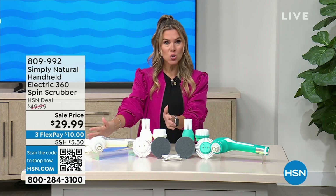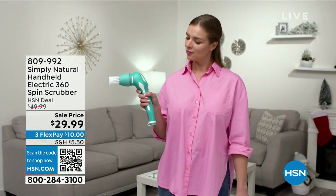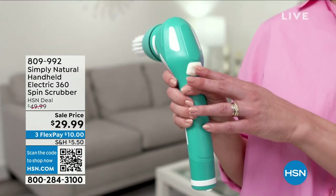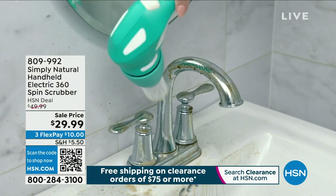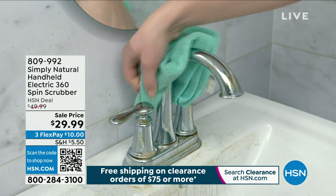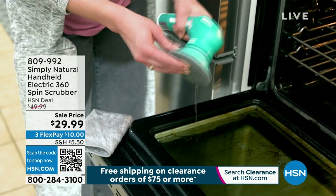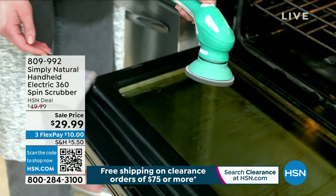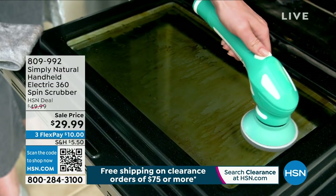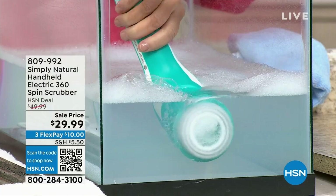$10 gets it home. You have your choice of white or aqua. Now we're going to jump into watching this baby work. You're getting the large brush head attachment — one button press is going to start those spinning rotations. You're getting a small brush head, a crevice brush head, and a scrubbing sponge. It's all rechargeable — from ovens to countertops to tile to bathroom sinks, you name it. We're going to get the job done with the Simply Natural handheld electric 360 spin scrubber.